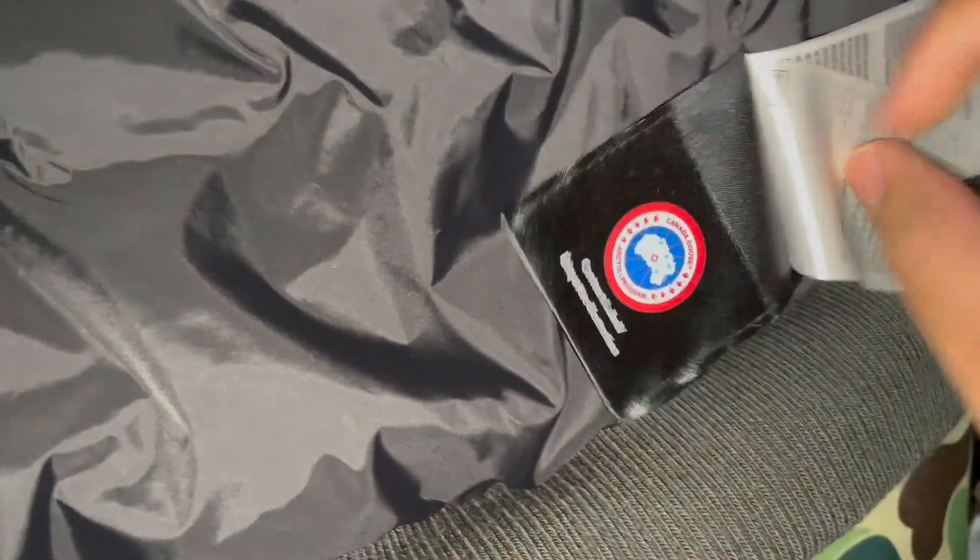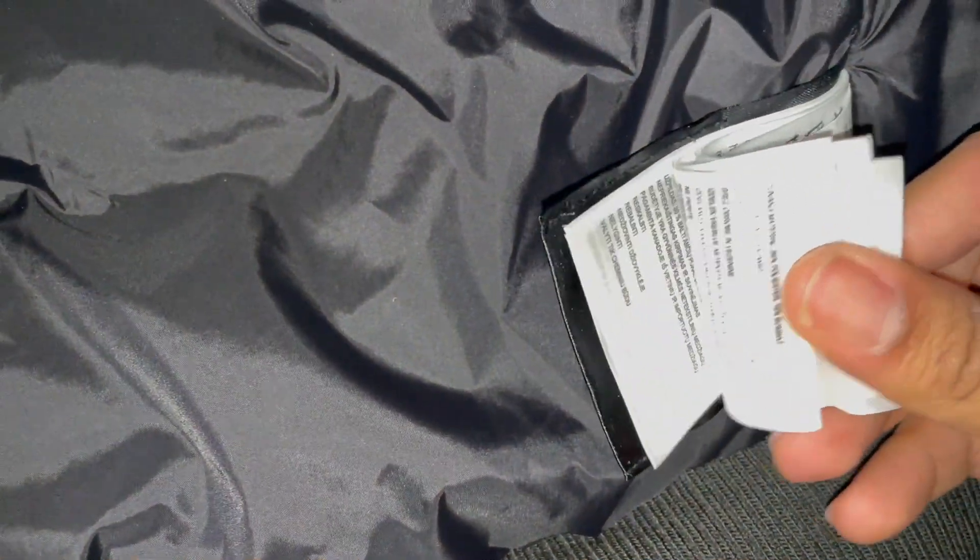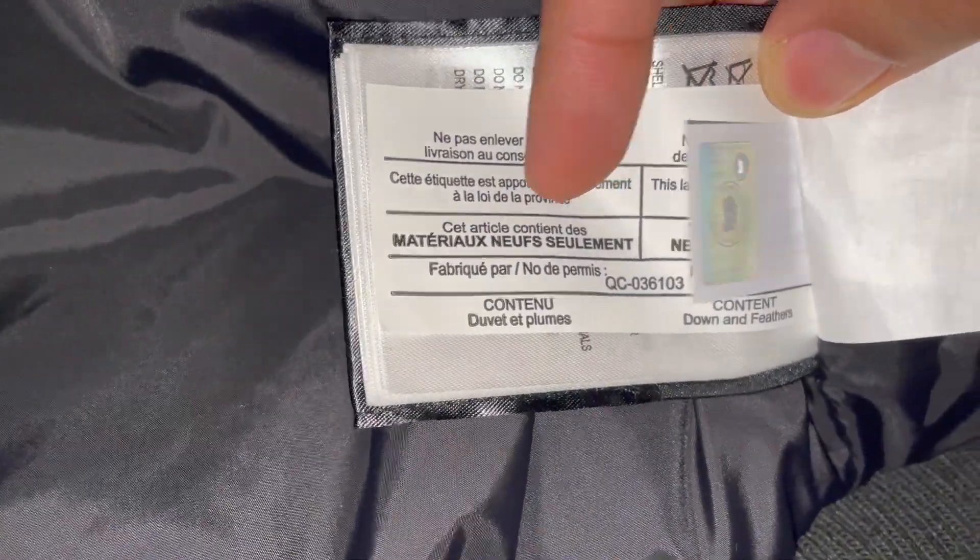I'm gonna show you how to authenticate the jacket if you want to see how it looks — I'll show you everything so you don't get caught. It has labels with this stuff right here. It's technically just different languages about the care instructions. I'll show you the patch.